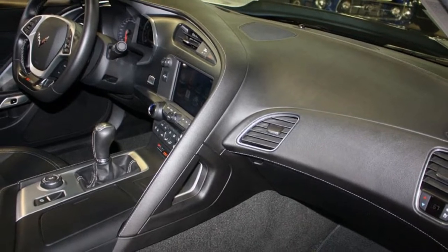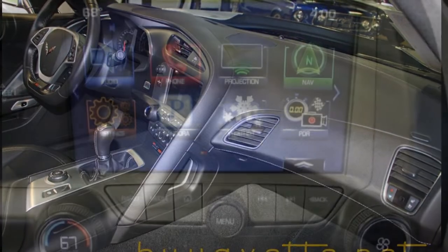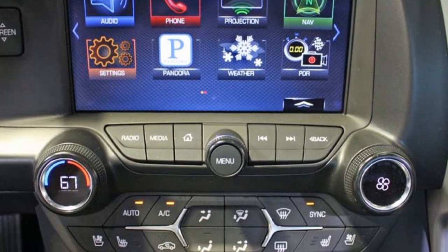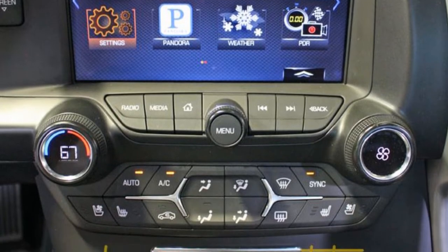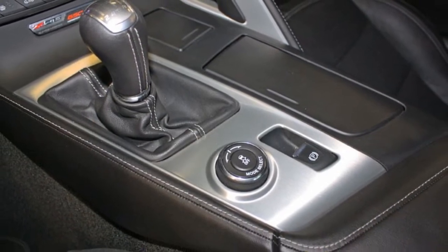It has the competition sport seats, the chrome badge package, the carbon flash-painted spoiler and outside mirrors, heads-up display, magnetic selective ride control, chrome wheels, and performance data recorder with navigation included on this car.